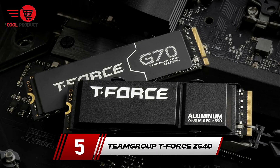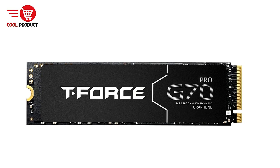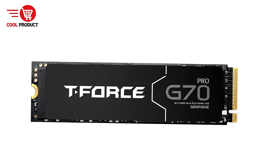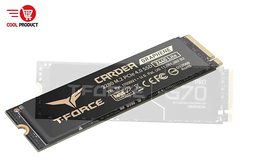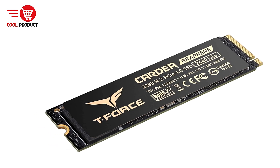At number 5, we have the Team Group T-Force Z540 Gen 5 NVMe M.2 SSD. This SSD offers cutting-edge technology for gamers, content creators, and professionals who demand high-speed storage.